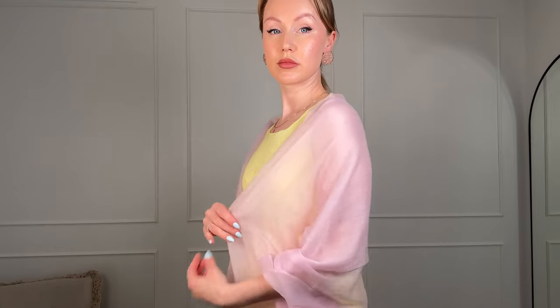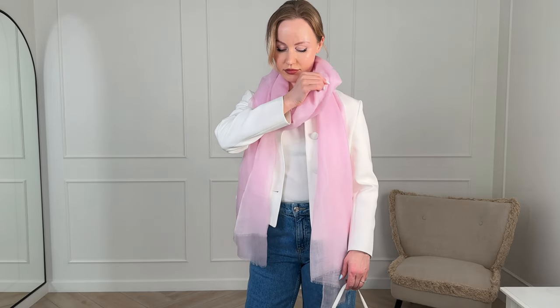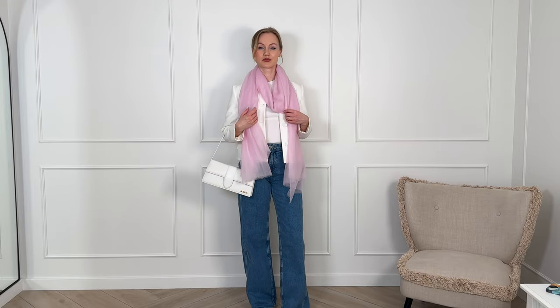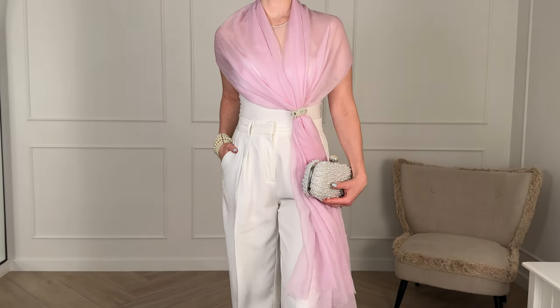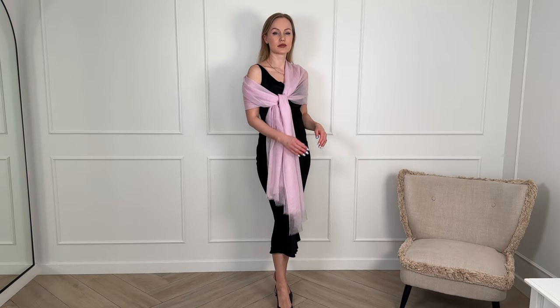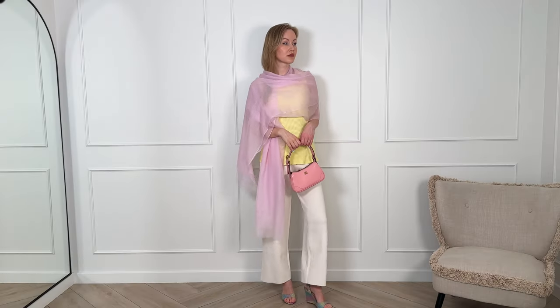What truly stands out is its versatility — you can have countless styling options with this scarf. For instance, you can drape it over your shoulders like a shawl; it always looks elegant regardless of what you're wearing. Another option is to wrap it around your neck and let both ends hang loose, perfect for everyday wear. For a chic evening look, you can throw it over your shoulders and secure it on the side with an accessory — I used a hair tie with pearls. Alternatively, you can create a symmetrical look by draping it over one shoulder and tying it in the middle. Styling possibilities are really endless.